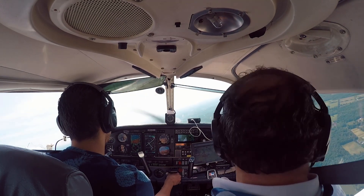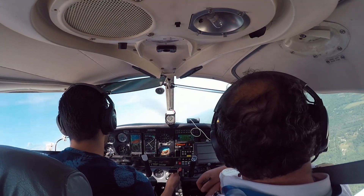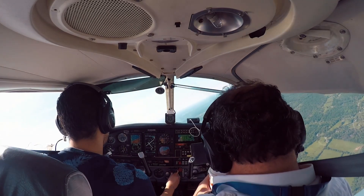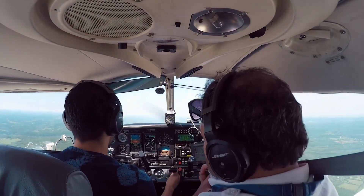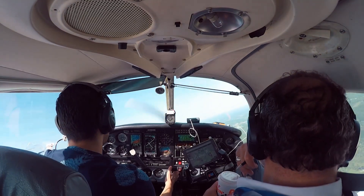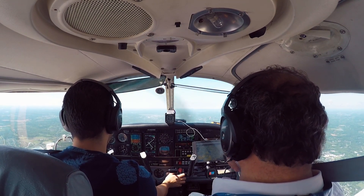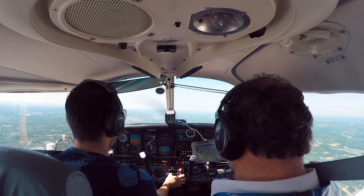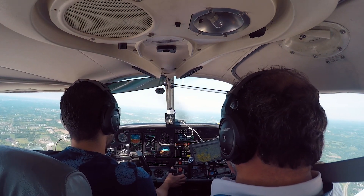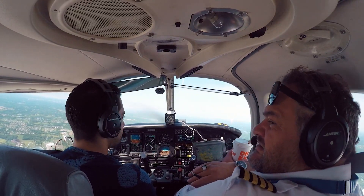Mario, you wanna take your hood off and enjoy the rest of the day? Go slowly, head home. The airport's over our left wing.